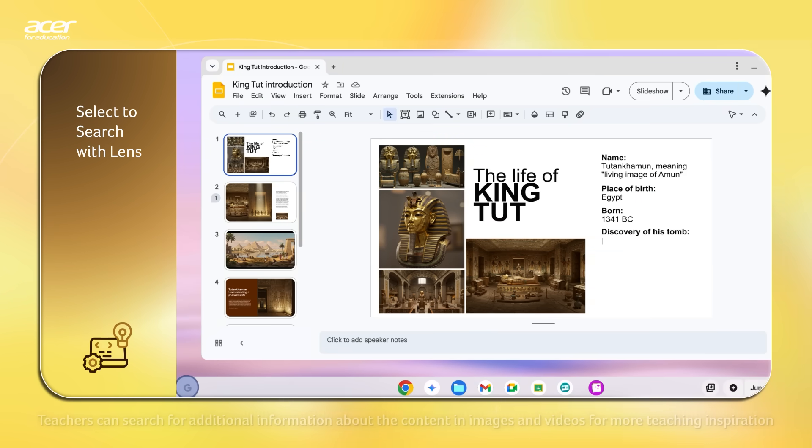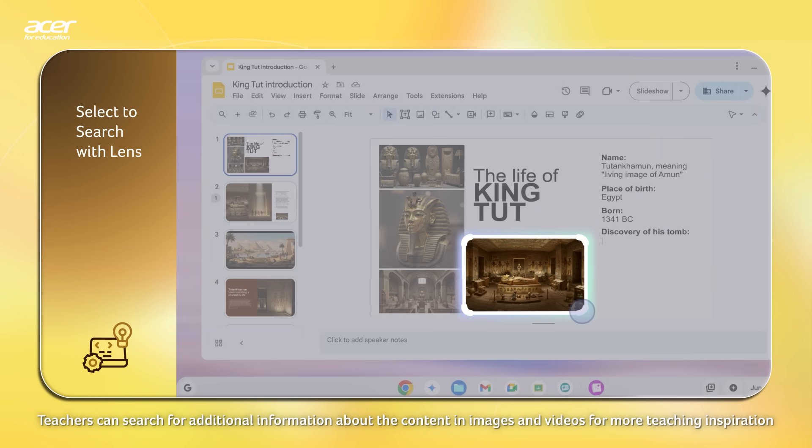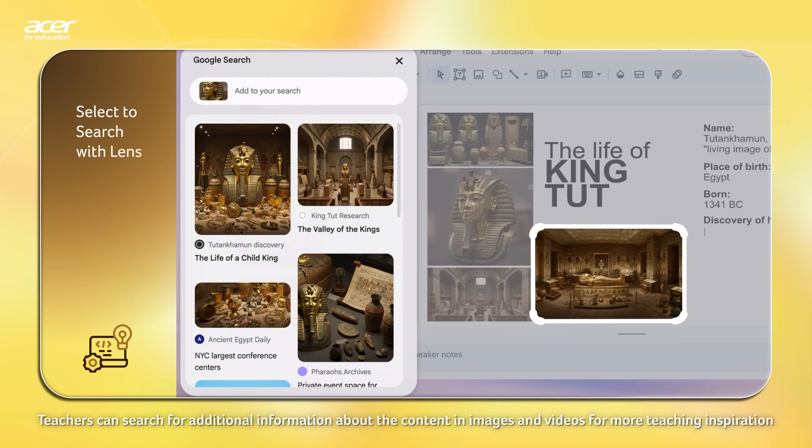And with Select to Search with Lens, teachers can search for additional information about the content in images and videos for more teaching inspiration.